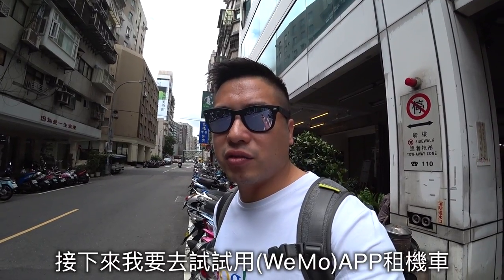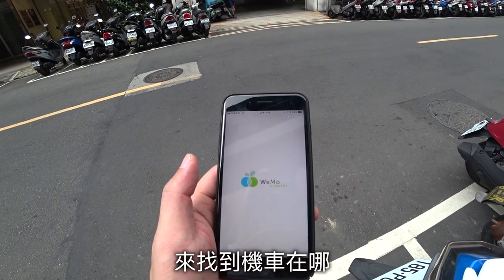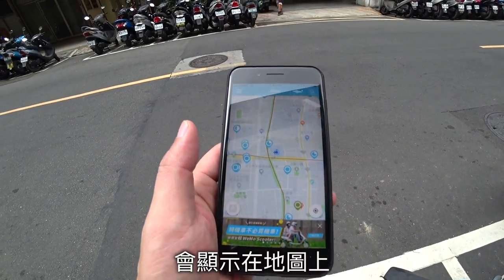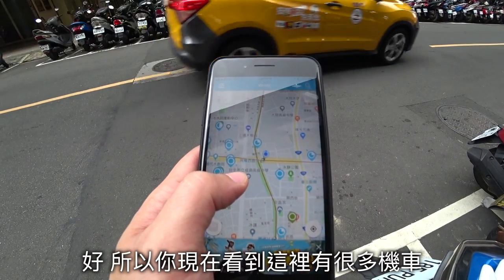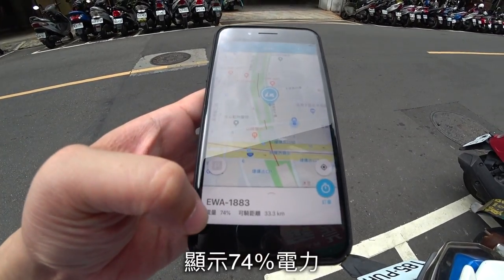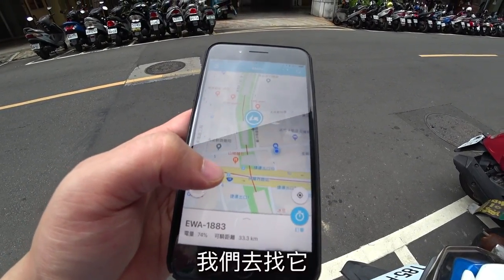So next we are going to try to rent a bike with the app. First thing, we open this app to find out where the bike is. You can see on the map, they will show you where. You can see here there are a lot of bikes. There is one — it says 74% battery. Let's go find it.